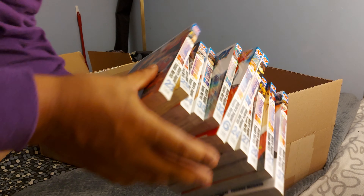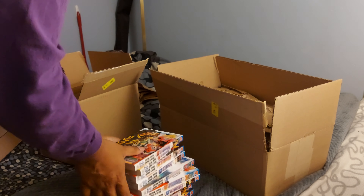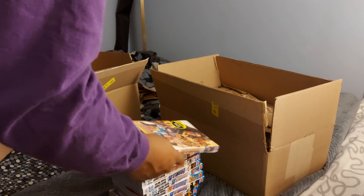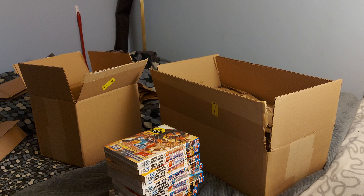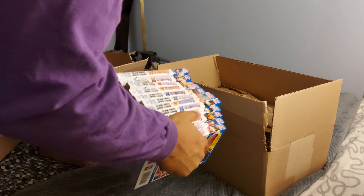Yeah, a bunch of Eyeshield 21 here. This is one of my favorite animes, sports or not, and I'm really sad that the anime itself didn't actually finish, so I'm hoping it can finish in the manga for me. But yeah, just trying to grab all the volumes while they're still available if I can.